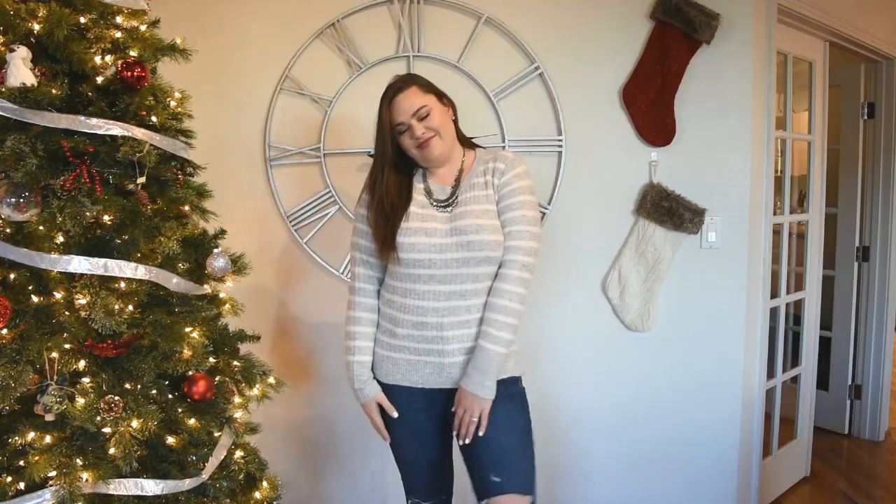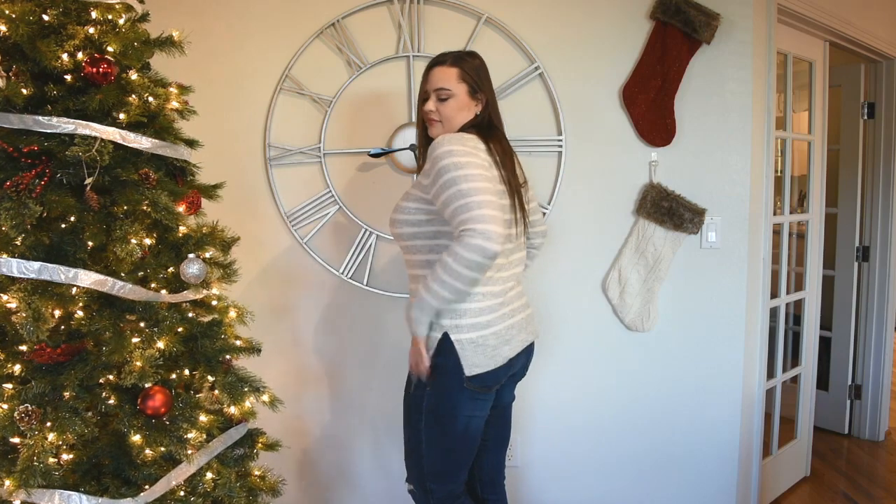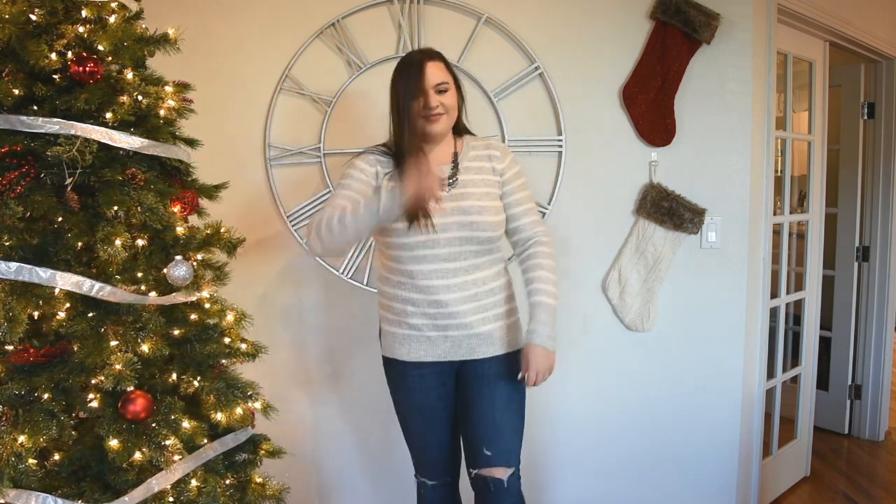Next up is this gray and white sweater. You probably can't tell on camera but it actually has a little bit of sparkle in it — it's not overwhelming and it doesn't look like a little girl's sweater. It kind of just looks like a nice touch for the holidays. I feel like it could have been a tad longer for me personally, but I really liked it. It was super comfortable, really soft, and only $23.80 — a pretty good deal for such a comfy, warm sweater.